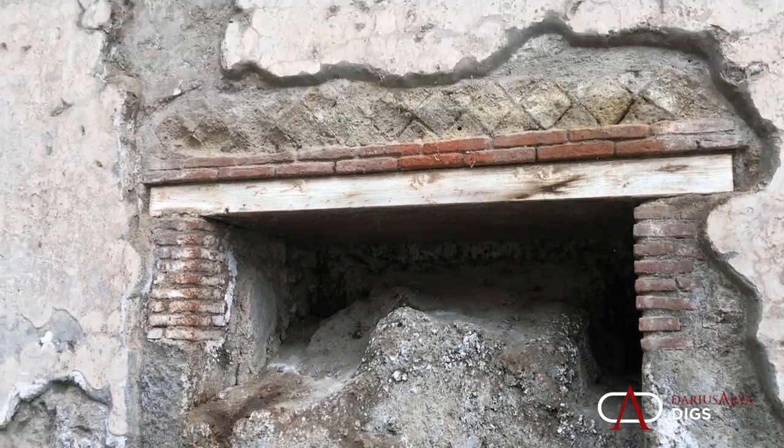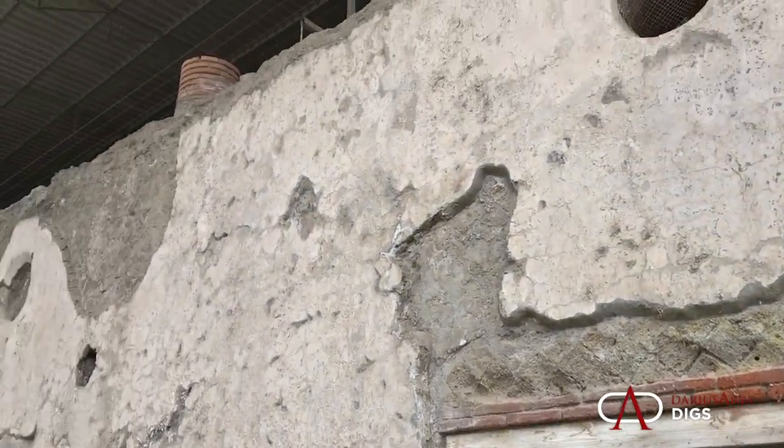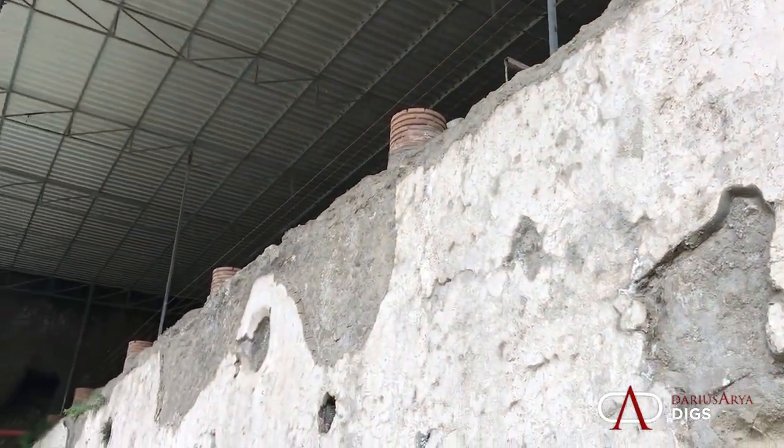Looking out a window here, and up above, a colonnaded terrace.